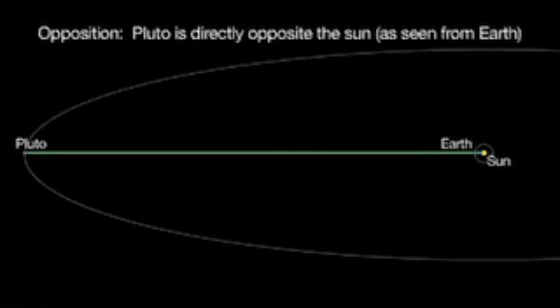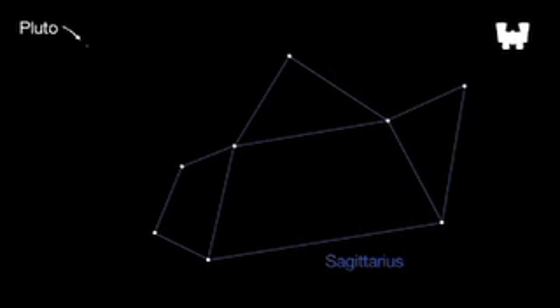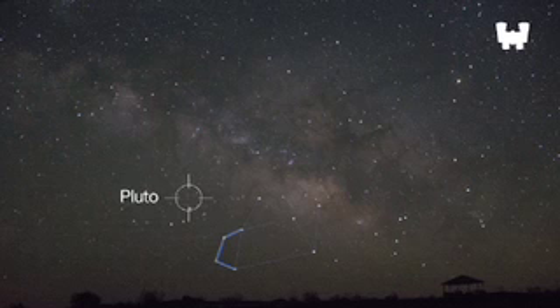Pluto reaches opposition on July 4th, when it's faintly visible all night long. But Pluto isn't easy for amateur astronomers to spot. You'll need a medium-sized telescope and very dark skies. It's a thrill to see, and you can too, with good star charts. Binocular viewers will just need to look towards the handle of the teapot-shaped constellation Sagittarius to find the general area. Pluto will be one of the many objects in your field of view, but you won't be able to actually see Pluto in your binoculars.